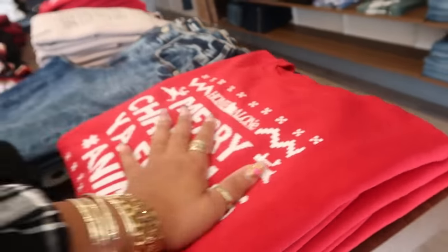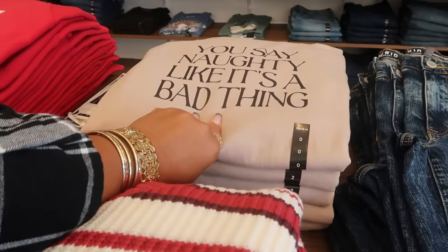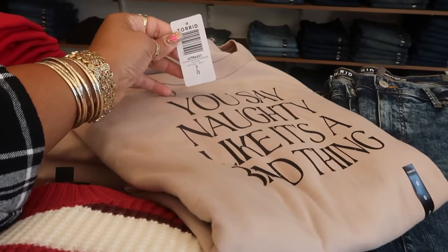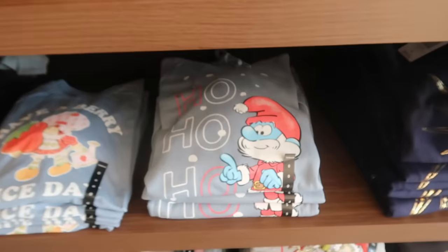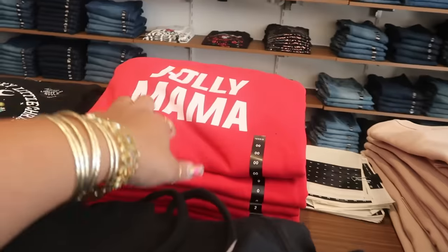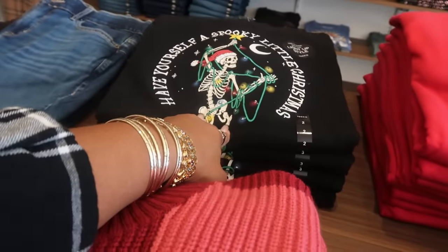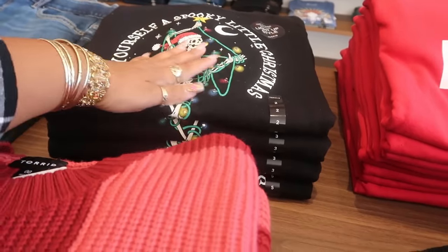There's no tag on that one, so I don't know how much that one is. That top — there's no price on it; it shows the size but no price. We got Papa Smurf saying ho ho ho, and that's a hoodie. Peanuts. Look at that jolly mama with the hat. Have yourself a spooky little Christmas right here, and it lights up. There's all the lights right here in the middle.